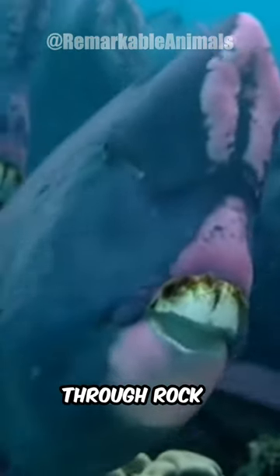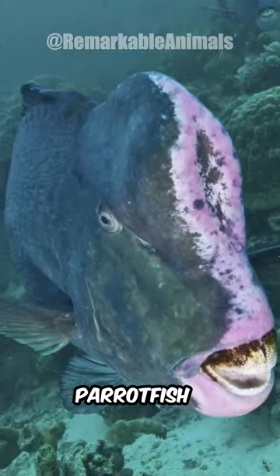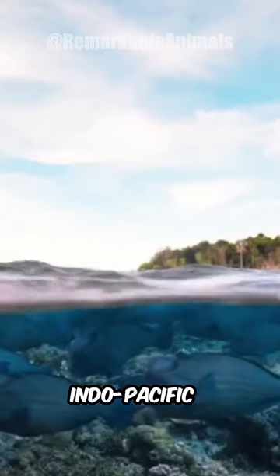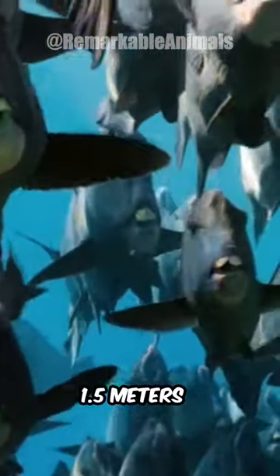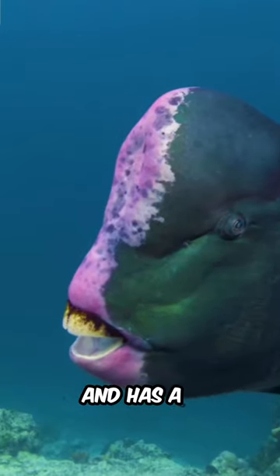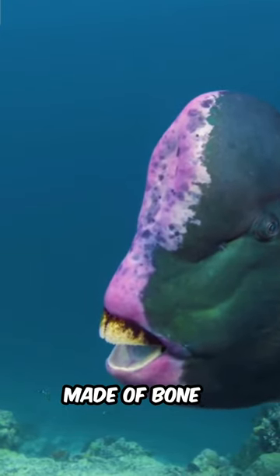Jaws so powerful they can bite through rock. Meet the humphead parrotfish, native to the Indo-Pacific, including the Great Barrier Reef. This distinctive species can reach 1.5 meters in length and has a prominent hump on its forehead, made of bone.